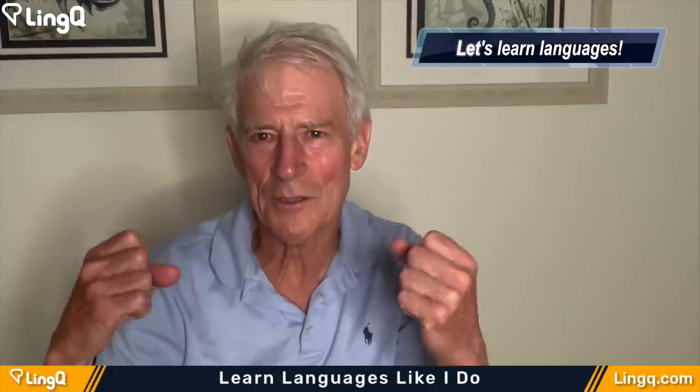Hi there, Steve Kaufman. Today I want to talk about language learning apps, language learning tools, and the language learning environment that we live in.